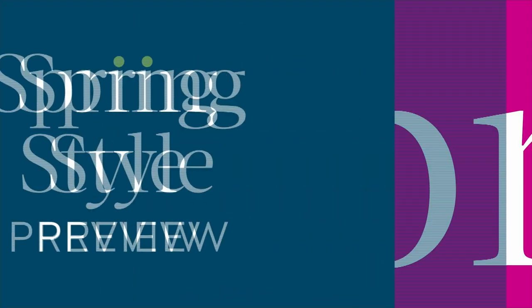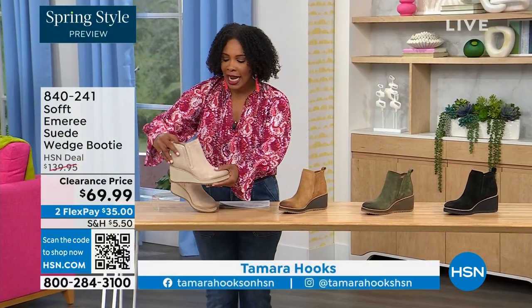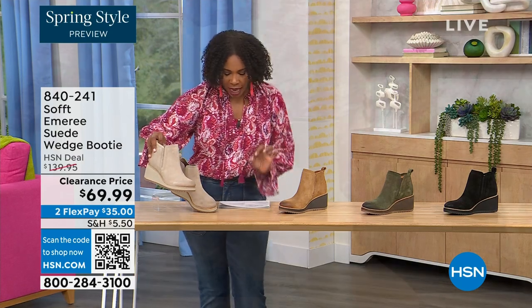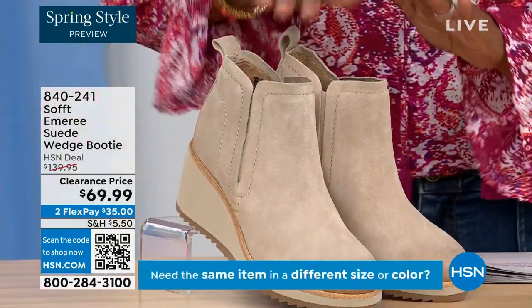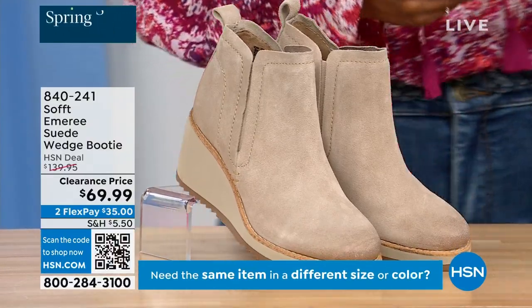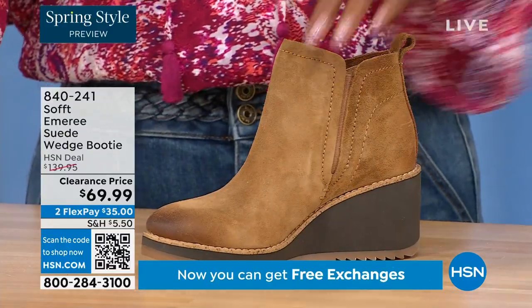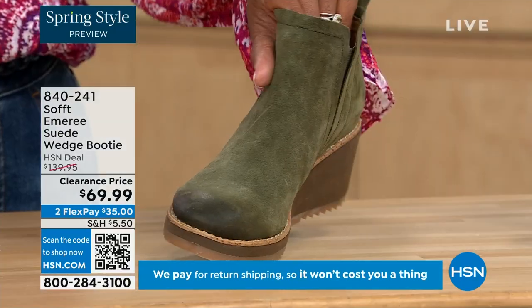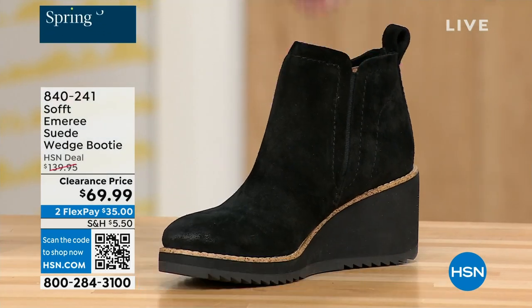We're going to start off with another wedge — a beautiful suede stretch bootie, and it's amazing. This color is called Baywater, which is the lightest option. We also have it in saddle — you can see that distressing at the toe. Three dozen left in saddle, so that's going fast. We have it in fern, which is stunning, and of course in black. This is on clearance, 50% off our regular HSN price.